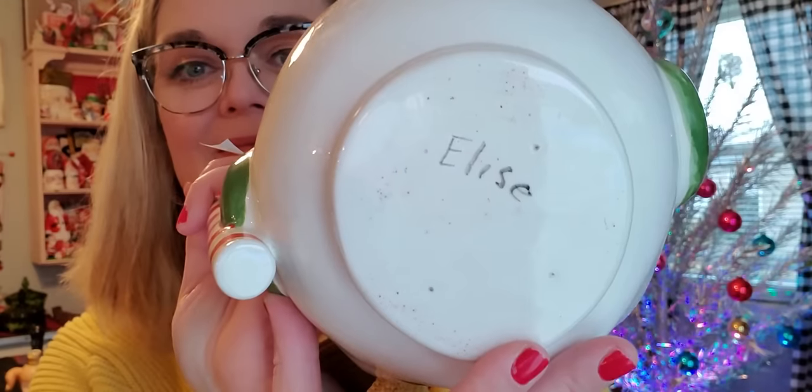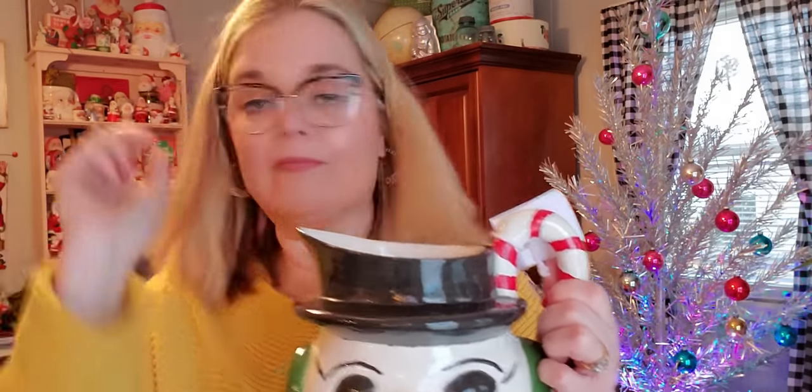And then there's this — I love him. He was $4, 65% off, which was amazing. He was made and painted by Elise — she did a good job. I love him. He's like a big pitcher but I'll put some greenery in him and he will be a great centerpiece on the table. This little candy cane handle — I love him. So that is my flea market haul and I hope you enjoyed it.